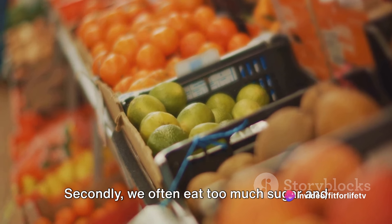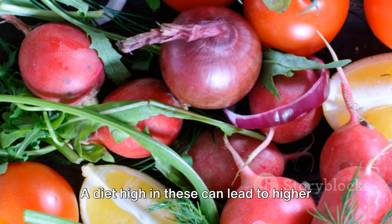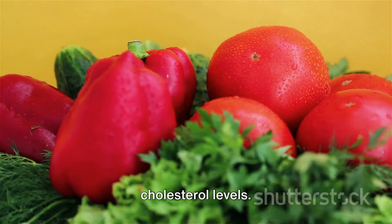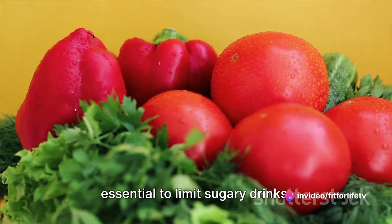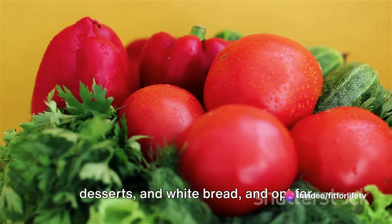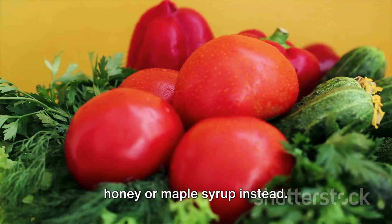Secondly, we often eat too much sugar and refined carbs. A diet high in these can lead to higher triglyceride levels and lower HDL cholesterol levels. To improve our cholesterol levels, it's essential to limit sugary drinks, desserts, and white bread, and opt for whole grains and natural sweeteners like honey or maple syrup instead.